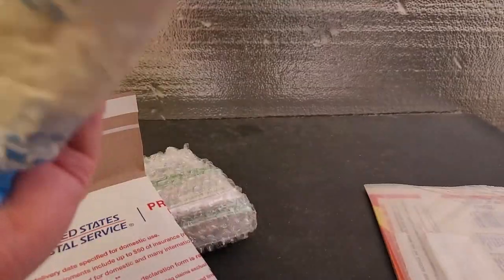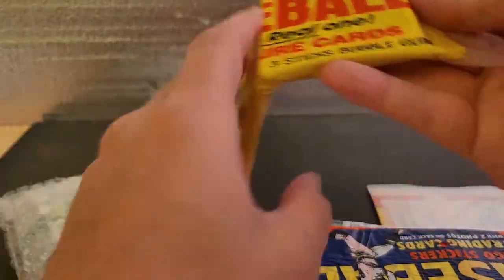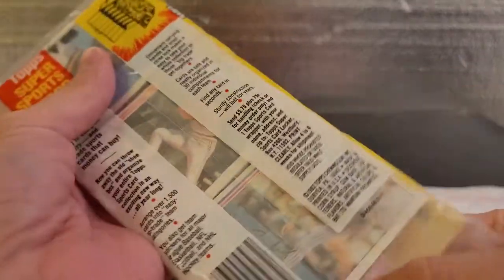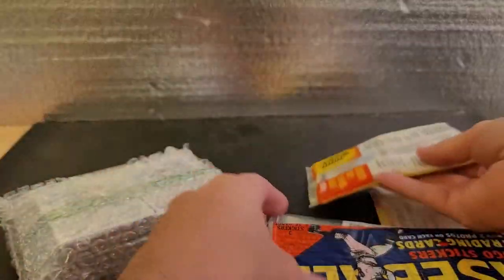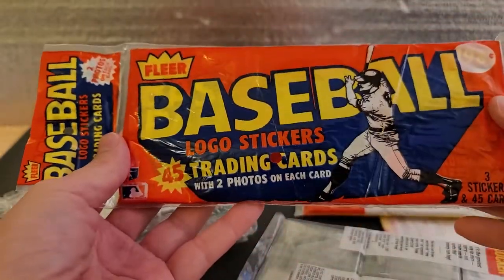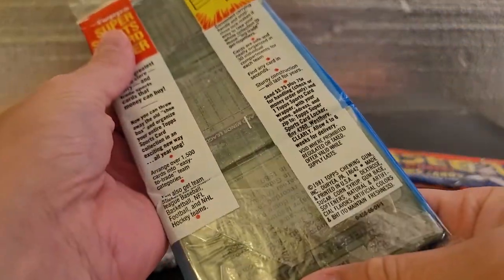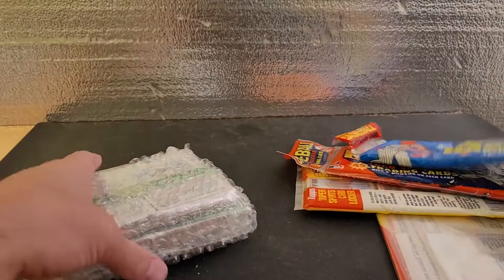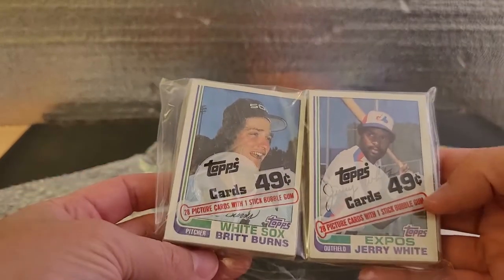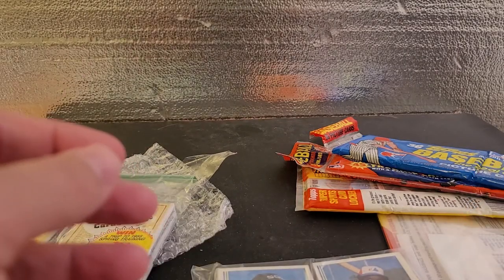Hopefully this is the right order. All right, so we have some rack packs. This looks like '82 — let's reconfirm — 82 Topps, as you can see there. And this should be... oh, 83 Fleer, also trying to chase that Gwynn rookie. And then what is this — this should be '82 as well... oh, '81. And what do we have? '87 — this might be the wrong order. And this is '82.